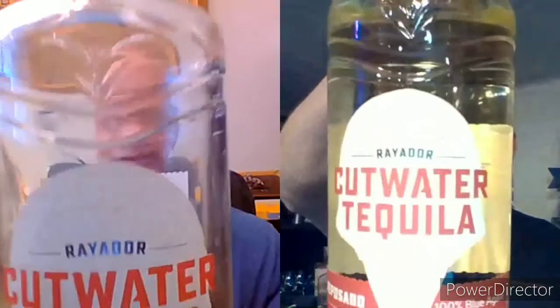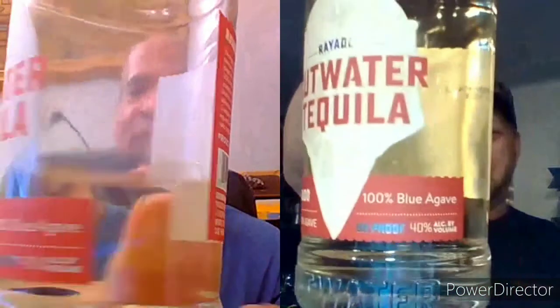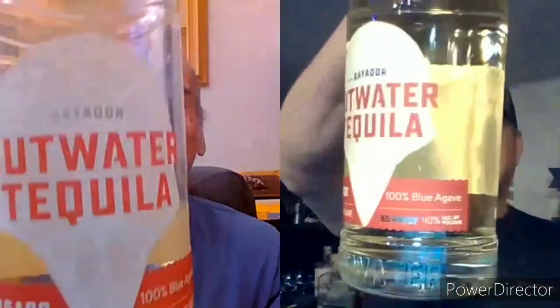Dave and I — this is interesting because normally when we conduct a tasting with a brand, we like to get the whole kit and caboodle. It's not uncommon that we get first the Blanco and then the rest of the line. Well, we were sent Cutwater Reposado. The full name is Cutwater Rayador Tequila.